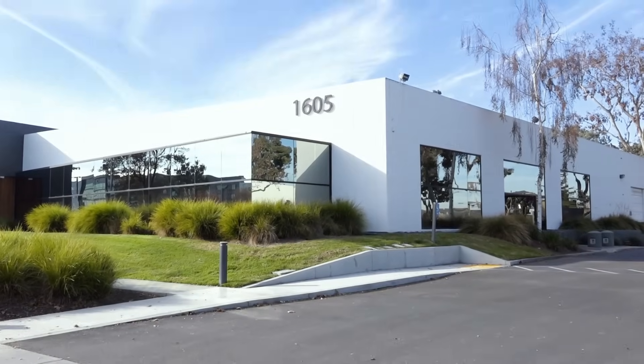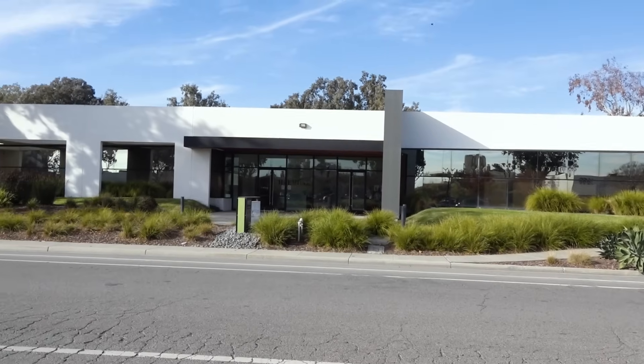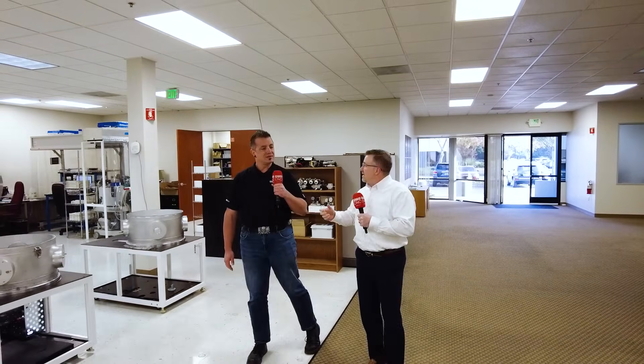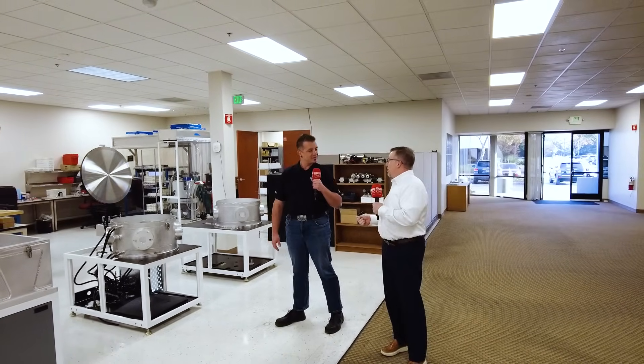It's in Santa Clara, California — the weather's nice, it's absolutely fantastic. It's here because the original founders were part of Silicon Valley, so we are based in Silicon Valley. Since 1993, we've been developing CVD process for diamond and not just that, but also different practical applications.